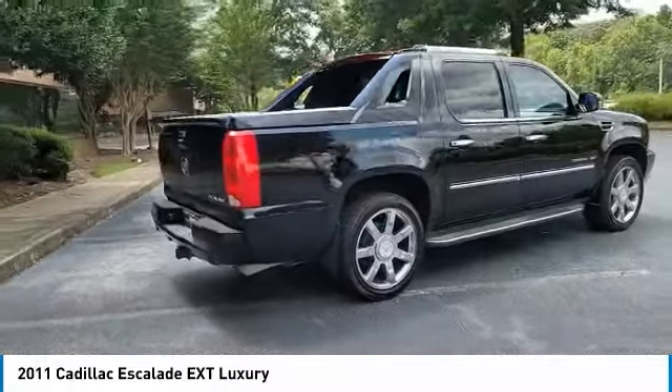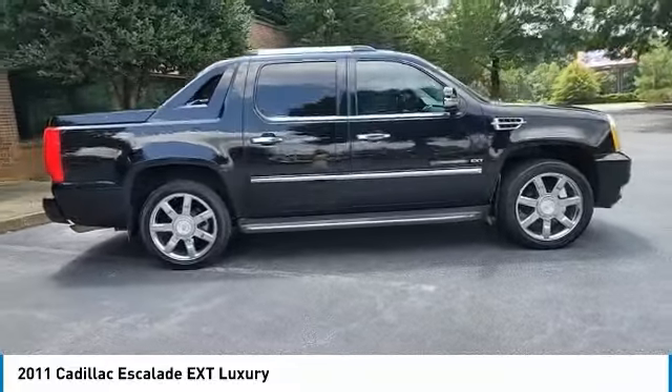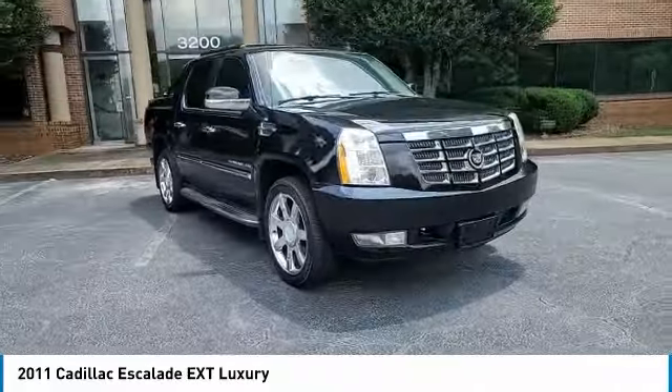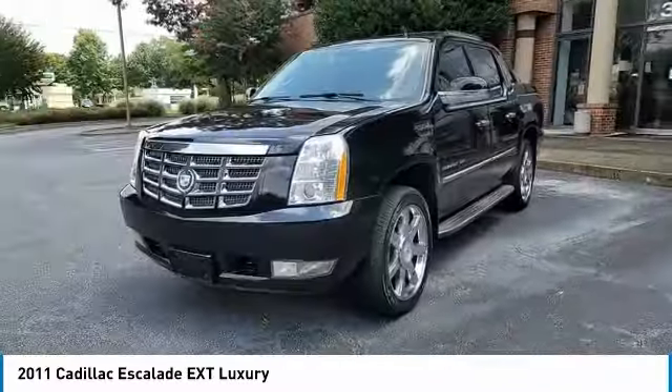Here are some of this vehicle's great options: chrome wheels, heated mirrors, all-wheel drive, front performance tires, rear performance tires, fog lamps, HID headlights, integrated turn signal mirrors, luggage rack, air suspension.